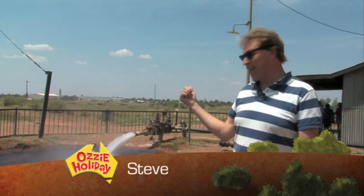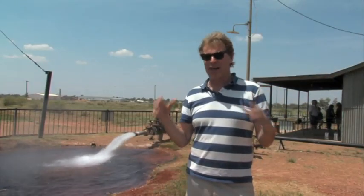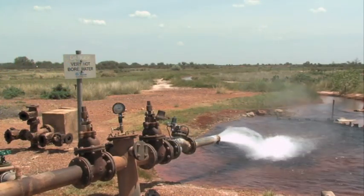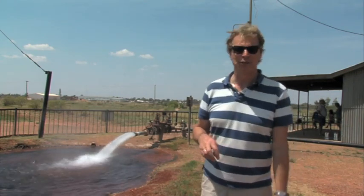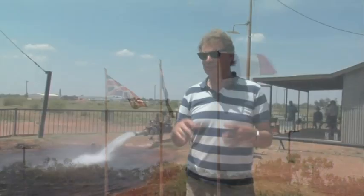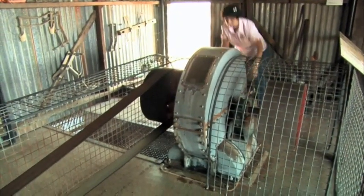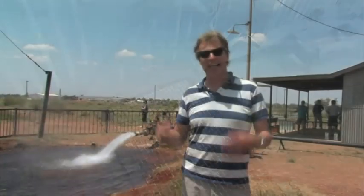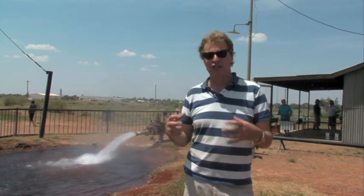This is a very hot, steamy place because of that artesian bore — 86 degrees Celsius, coming straight out of the ground. The building behind is the Thargomindah Hydroelectric Power Station. In 1893, power was generated using that bore water and it lit the street lights in Thargomindah, which laid claim to be the third town in the world to produce hydroelectric power. Five years later in 1898, they put in a Pelton wheel to replace the steam engine that originally drove the generators. The bore water comes from the Great Artesian Basin and that's what's used to generate all this electricity.